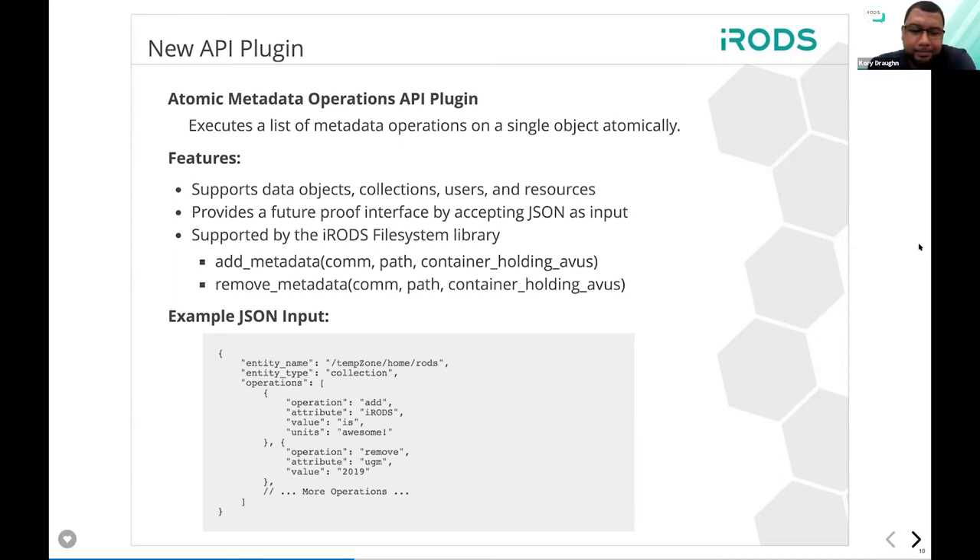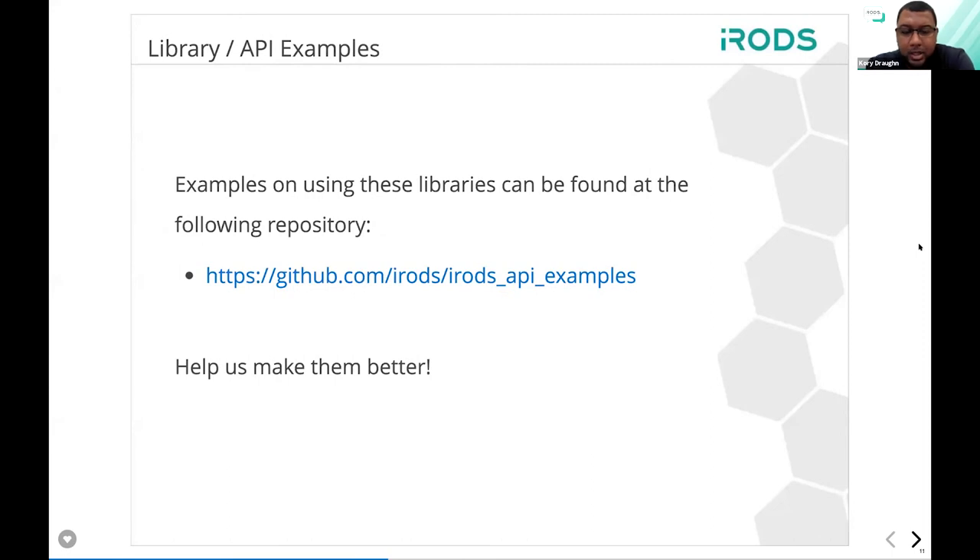This atomic metadata operations library is also supported by the filesystem library. The benefit is that it takes the work out of having to construct the JSON strings manually — you invoke add or remove functions and pass a container holding all your metadata. At last year's UGM we started work on an iRODS API examples repo, the idea being to provide examples for how to use these new libraries. If you're interested, I encourage you to look at that repo — we're trying to keep it in line with what's available and are constantly working on it.